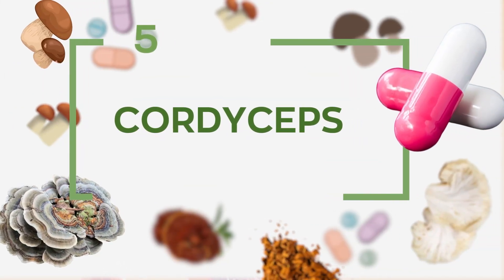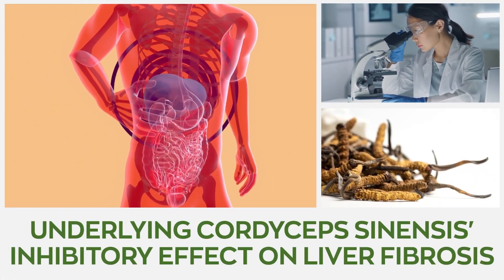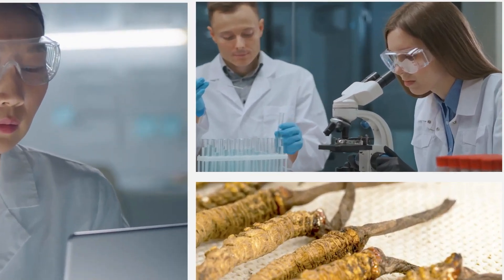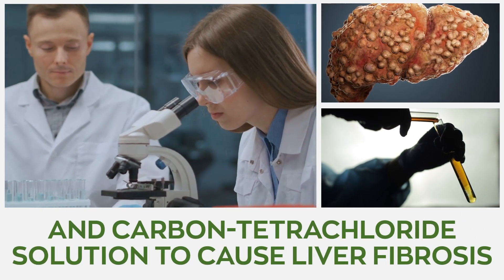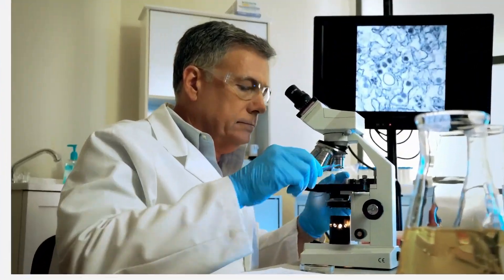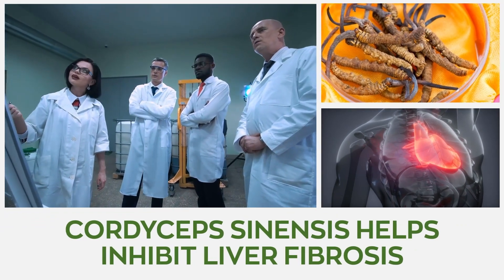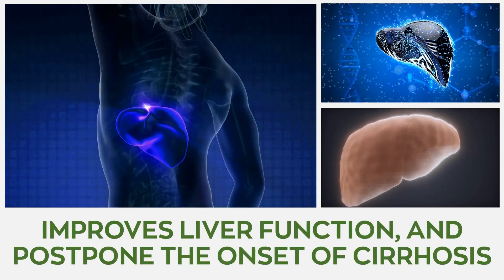Number 5: Cordyceps. Many studies have investigated the possible mechanism underlying Cordyceps sinensis' inhibitory effect on liver fibrosis. In one particular study, rats were randomly divided into three groups with only one group receiving the mushroom. At the beginning of the experiment, the rats were given ethanol and carbon tetrachloride solution to cause liver fibrosis, except for those animals serving as a control in the normal group. After the study, blood and tissue samples were collected to identify changes. Researchers discovered that Cordyceps sinensis helps inhibit liver fibrosis brought on by chronic liver damage, improves liver function, and postpones the onset of cirrhosis.